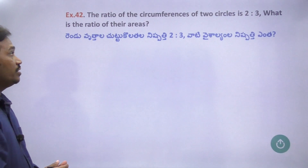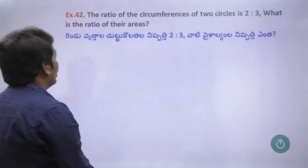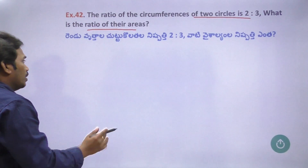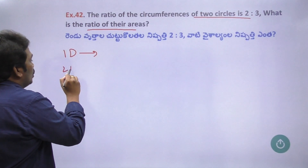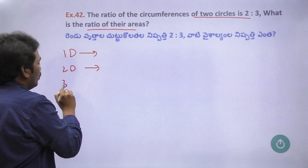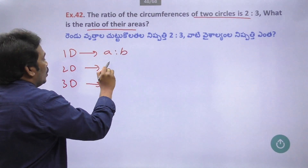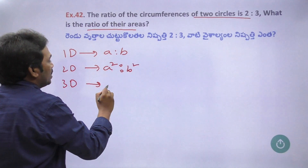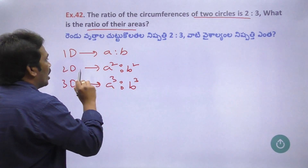The ratio of the circumference of two circles is equal to 2:3. We need to find the ratio of the areas. We will start with the concept of dimensions — one dimension, two dimensions, and three dimensions. One dimension is a to b, two dimension is a to b, three dimension is a to b. OK? A to b.